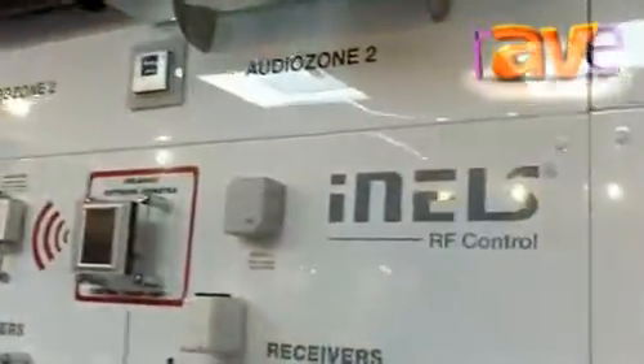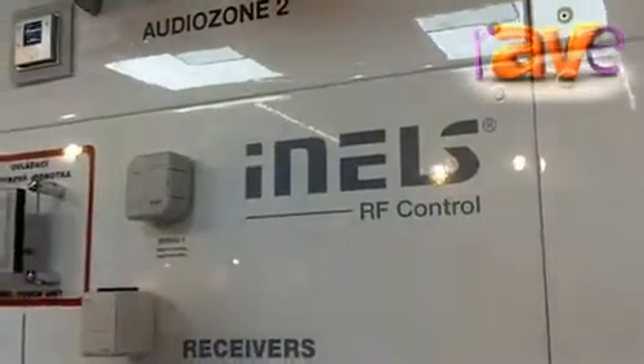Hello, welcome again. This is Mohamed Alfaro aka Teddy, electrical engineer and Enel's export product manager at Elko EP Czech Republic. Talking about finally our Enel's RF control system, which is the second most important product and system at our company.